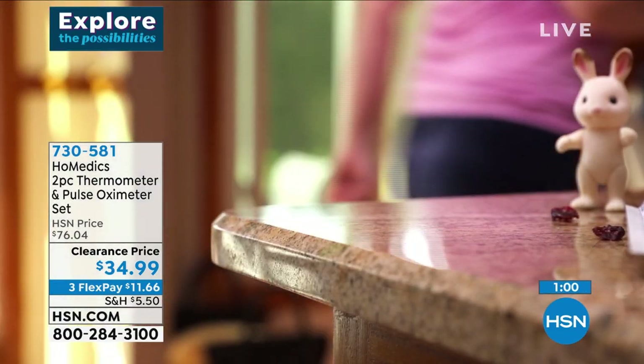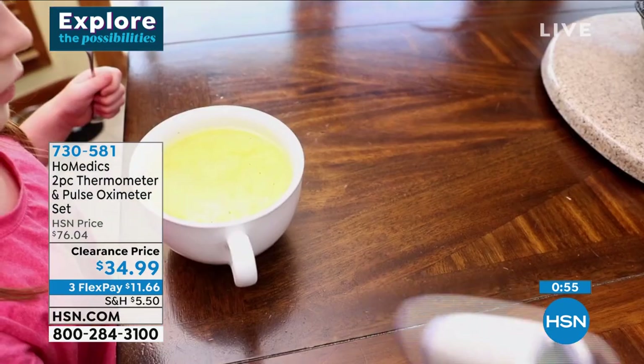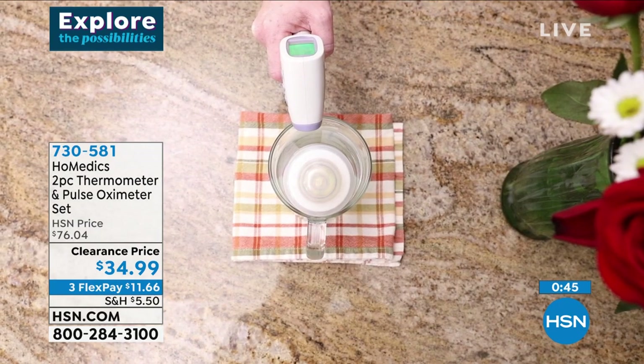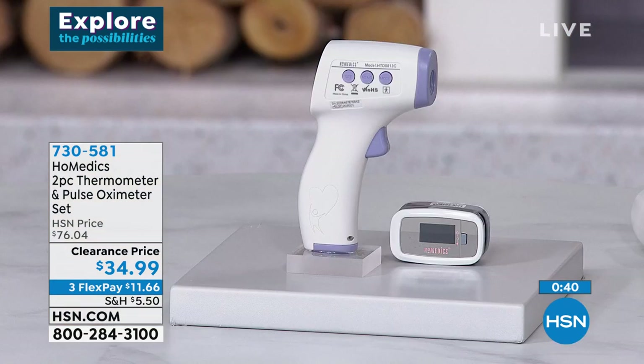We're in the middle of cold season, and a lot of people want to know their number. Or maybe something as simple as you have soup for a loved one, milk for a newborn, and you want to make sure it's not too hot — there's a different mode for that as well. It's at a clearance price — just get it home. You're going to use it. You'll know your pulse rate, your blood oxygen level. Item number 730-581.